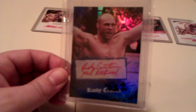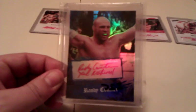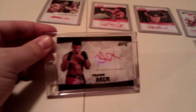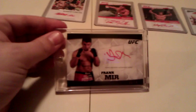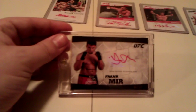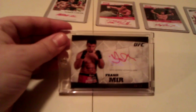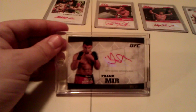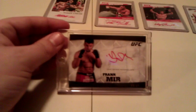Got a 2010 Main Event Topps — Randy Couture signed 'The Natural,' numbered to 15. Awesome card, great fighter. I've also got a Frank Mir 2010 Knockout card. Huge fan of Frank. People tend to forget he's an ex-champ, and he offers amazingly knowledgeable commentary. Big fan of Frank.